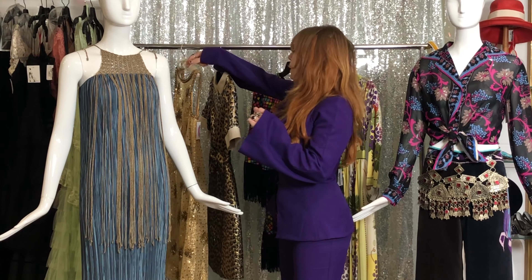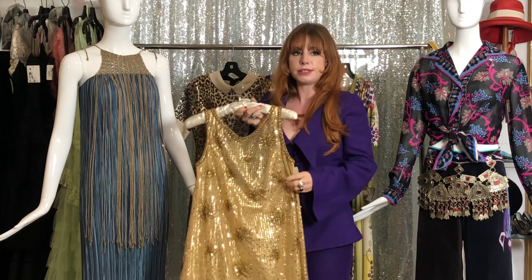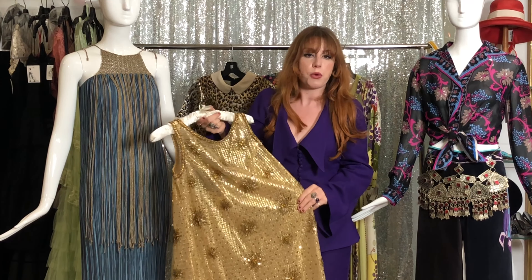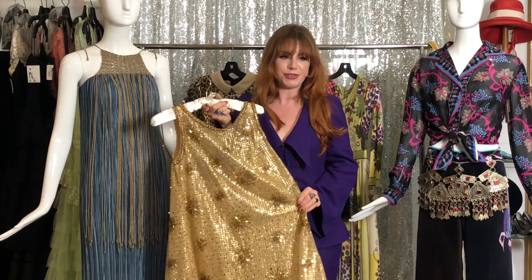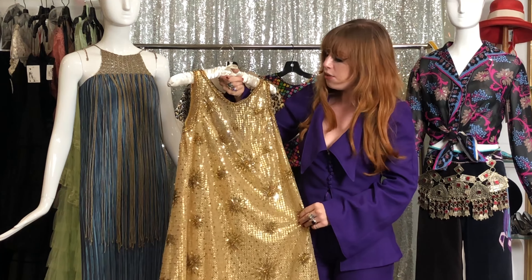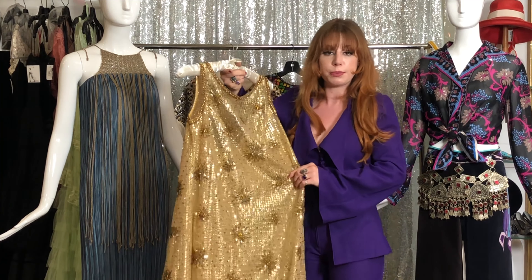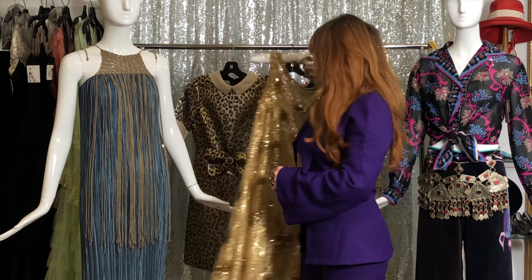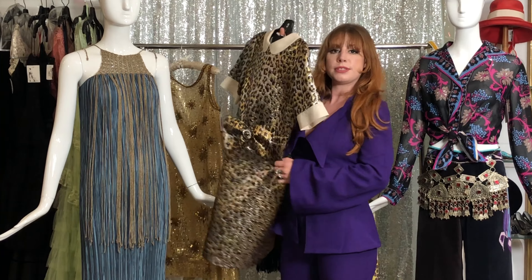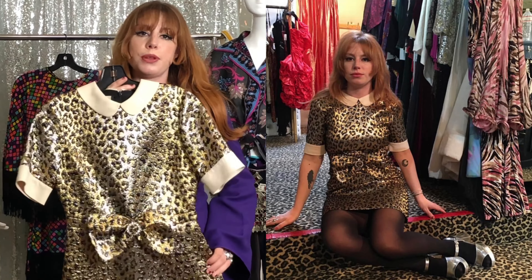Going back to these two gold pleated pieces, I want to share how I would style them. For this one, maybe a cool pair of gogo boots — my favorite kind of boots — or cute sandals. You can dress it down with gladiator sandals or go for a little more of a platform sandal. For the Gucci one I would say the same; they're kind of similar in cut, and it definitely looks super cute with a pair of boots.